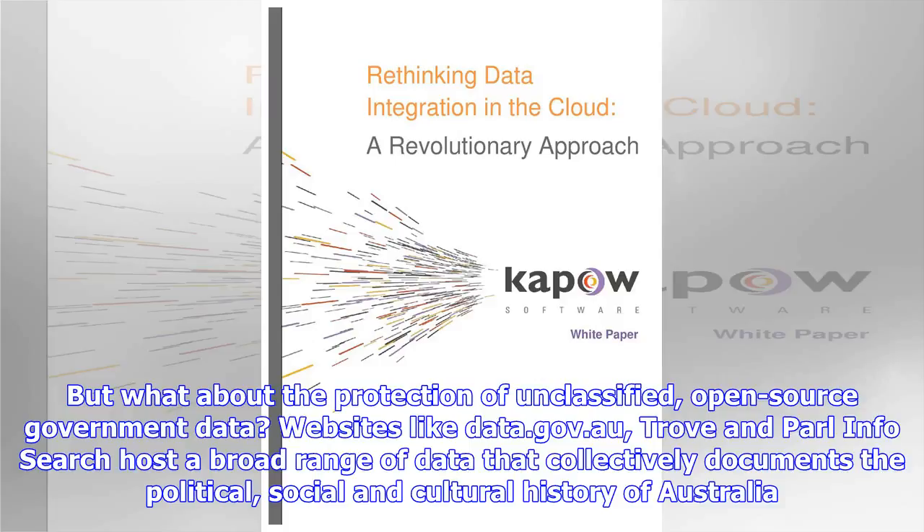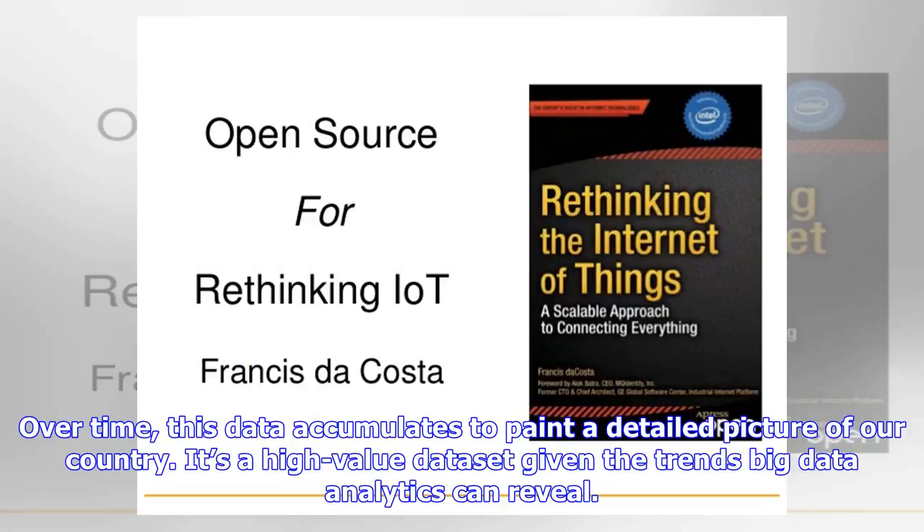Websites like data.gov.au, Trove and Paral Info Search host a broad range of data that collectively documents the political, social and cultural history of Australia. Over time, this data accumulates to paint a detailed picture of our country. It's a high-value data set given the trends big data analytics can reveal.